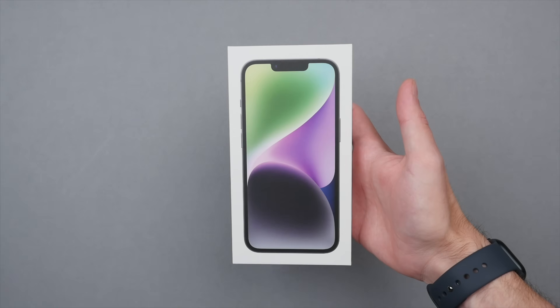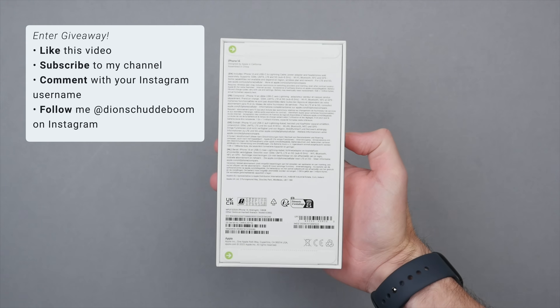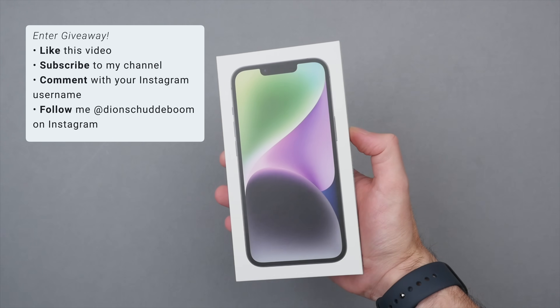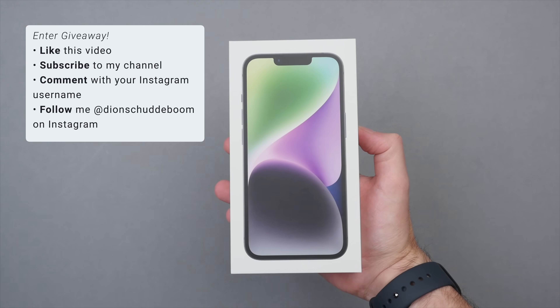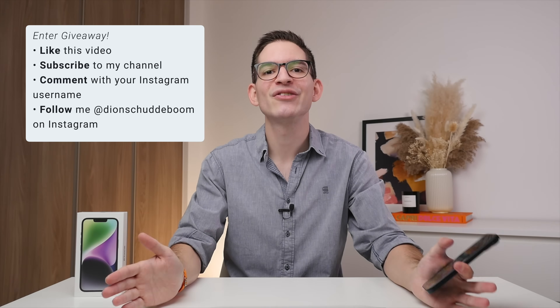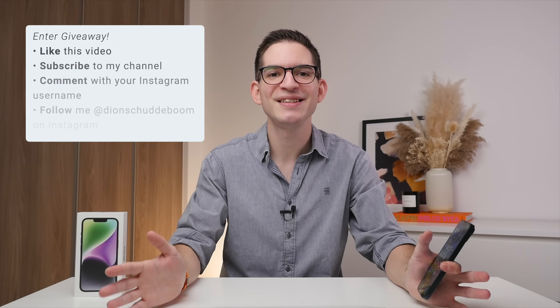I am giving away this brand new iPhone 14. If you want a chance to win, be sure to subscribe to the channel, leave a like on this video, and comment your favorite feature of the iPhone 14 along with your Instagram username, then follow me on Instagram at Dion Schuddeboom, where I will announce the winner two weeks from now on the 16th of October.